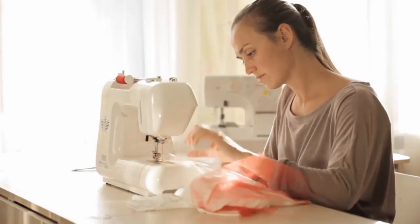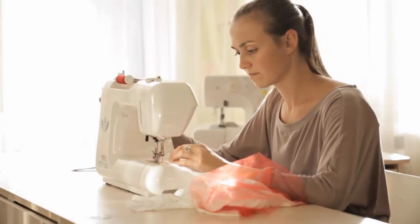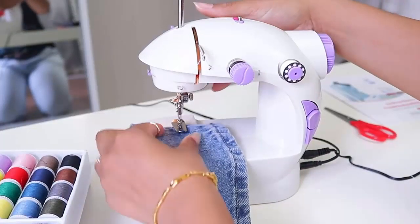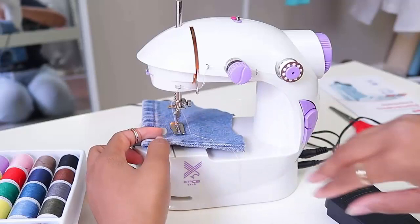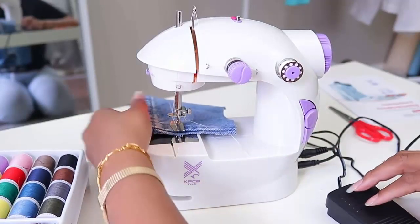If you are looking to take a sewing project on the road, interested in learning to sew but don't want to make a huge initial investment, then using a mini portable sewing machine is an excellent way to start sewing, make your long-time sewing practice a mobile endeavor, teach a child to sew, or to simply have a backup machine for smaller projects.